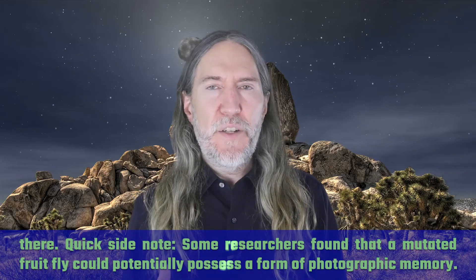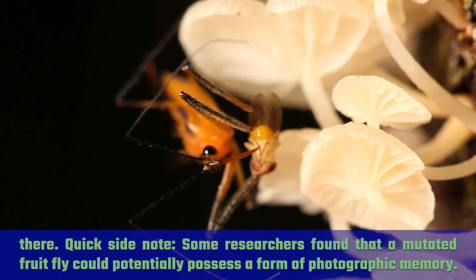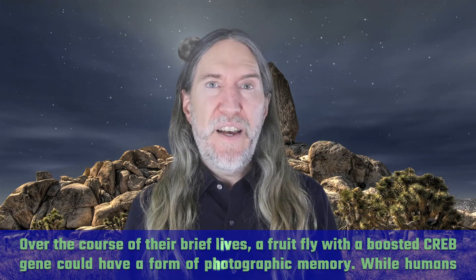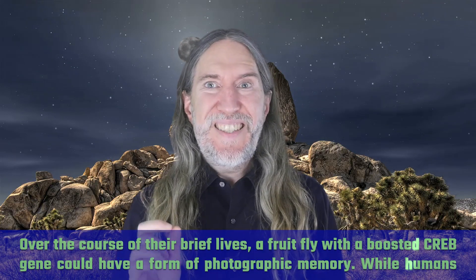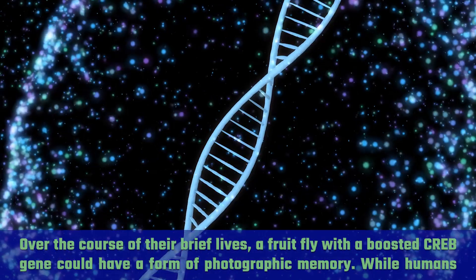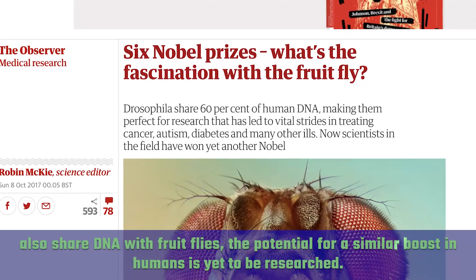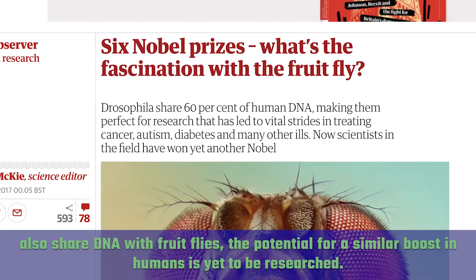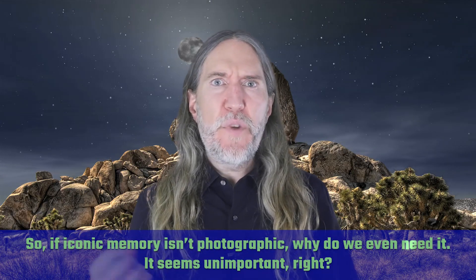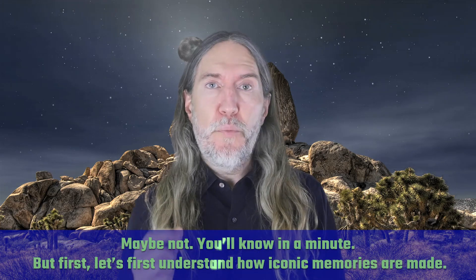As a quick side note, some researchers found that a mutated fruit fly could potentially possess a form of photographic memory. Over the course of their brief lives, a fruit fly with a boosted CREB gene could have a form of photographic memory. While humans also share DNA with fruit flies, the potential for a similar boost in humans is yet to be researched. So if iconic memory isn't photographic, why do we even need it? Maybe not unimportant — and you'll know more in a minute.